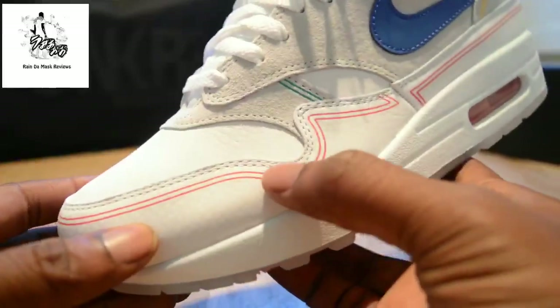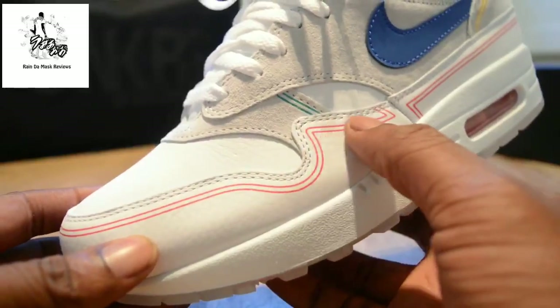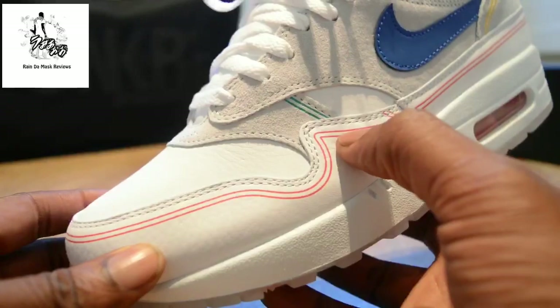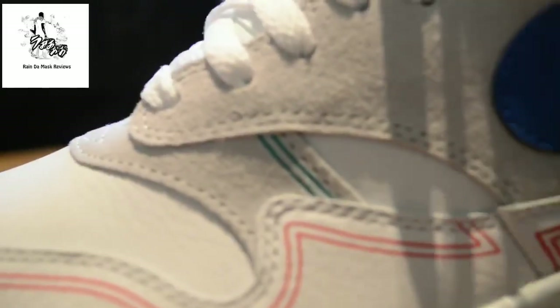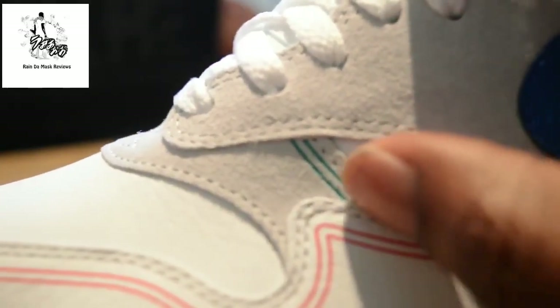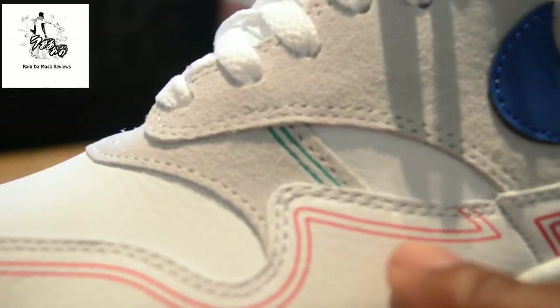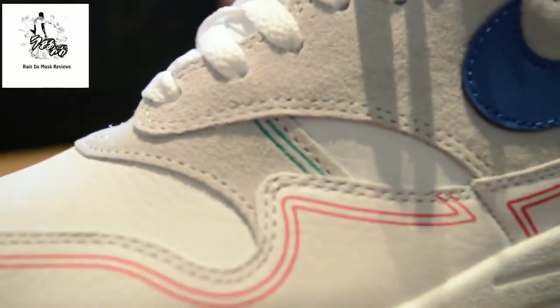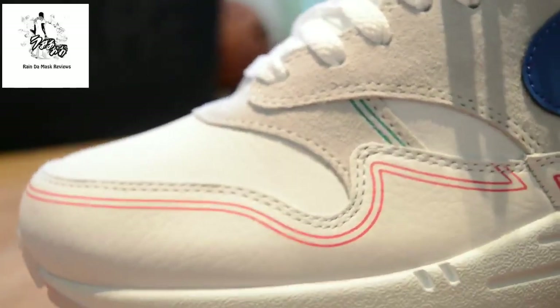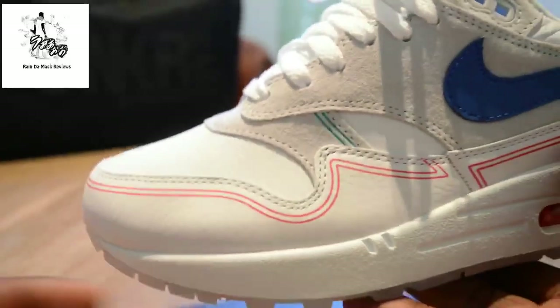Then you've got this red and it is paint — it would have been nice if it was actually engraved into the trainer, a bit like the green. If I zoom in on the green, you can just about make out that it is actually engraved into the material. The red is almost printed on, and it would have been good if that was engraved into the material as well — just to give it a bit more of a premium feel.